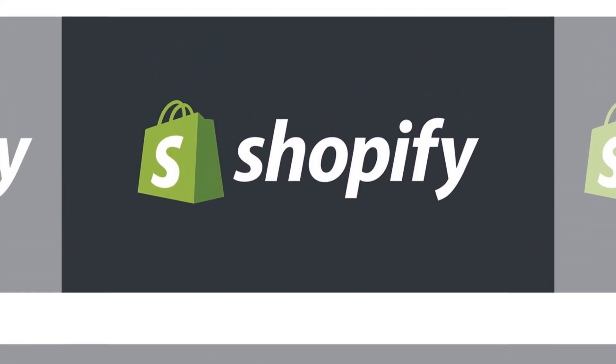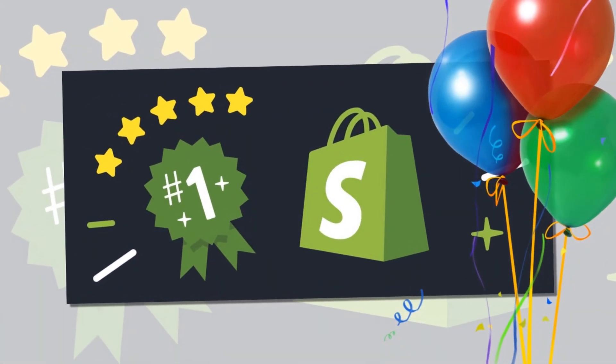Hi, how are you? Every day I am looking for a new product to sell. Here is our today's winning best-selling product for Shopify dropshipping.